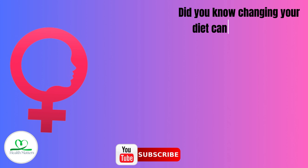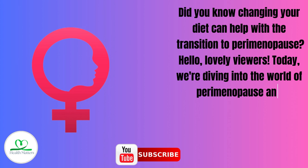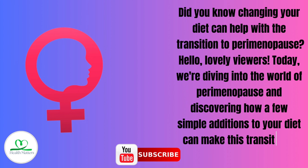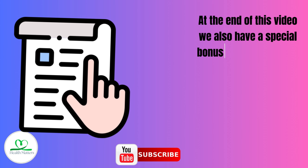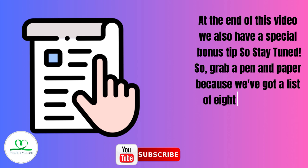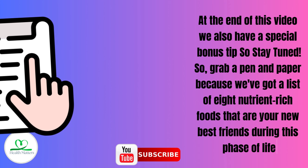Did you know changing your diet can help with the transition to perimenopause? Hello lovely viewers! Today we're diving into the world of perimenopause and discovering how a few simple additions to your diet can make this transition a breeze. At the end of this video we also have a special bonus tip, so stay tuned. Grab a pen and paper because we've got a list of 8 nutrient-rich foods that are your new best friends during this phase of life.